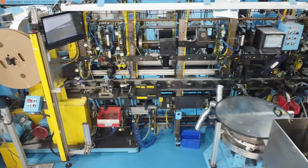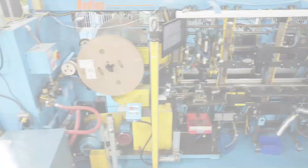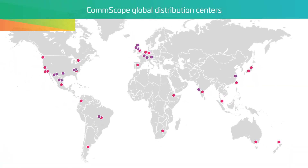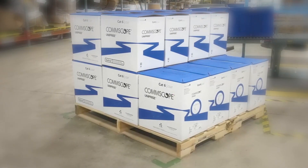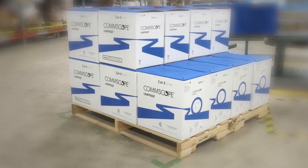In Q4 of 2022, we made more jacks in a single quarter than ever before. Our products are distributed through CommScope global distribution centers, and no matter where they are manufactured, the products that come out of our facilities are identical, with consistent quality and specifications.